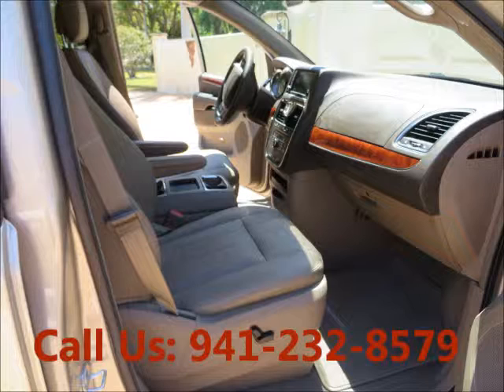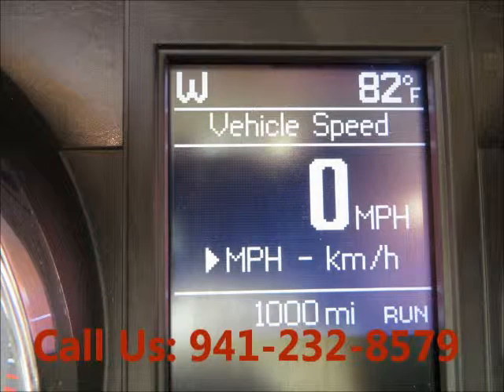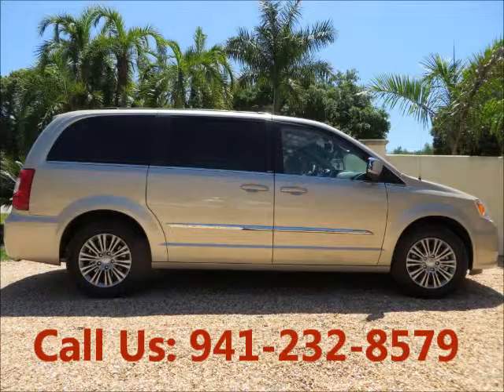CD changer, CD player, DVD, AM/FM. Mileage 1,000 miles. Price of this good condition car is $29,000.